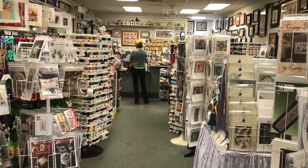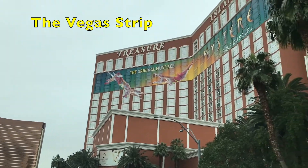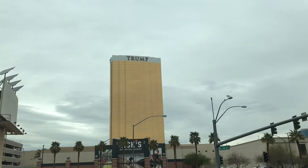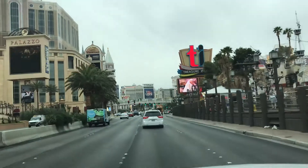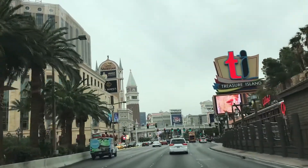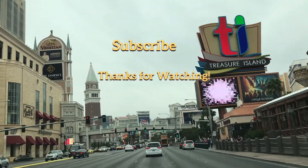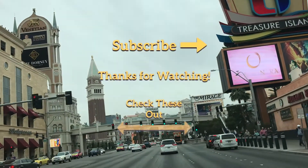We're wrapping up our westward ho trip. We have the Hoover Dam and our trip home left to come. If you like the videos, please subscribe. We also have our Trans-Pacific cruise where we fly to Sydney, Australia and cruise back on Explorer of the Seas to Seattle — it'll be a lot of fun. Come join the cruise with us. See you then.